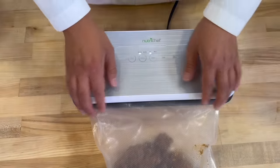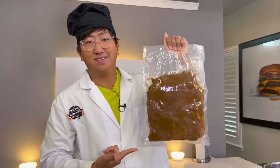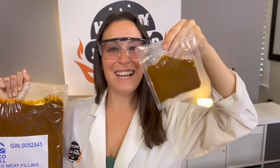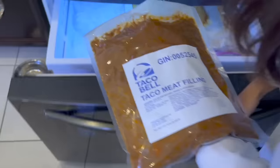We sealed it up and slapped a Taco Bell distribution label on it to make it super legit. We also have little baggies to sell on the black market — a personal one-time-use little taco. Now we can toss it in the freezer and have a pillowcase of Taco Bell meat whenever we want.